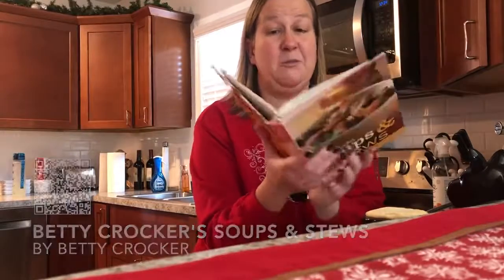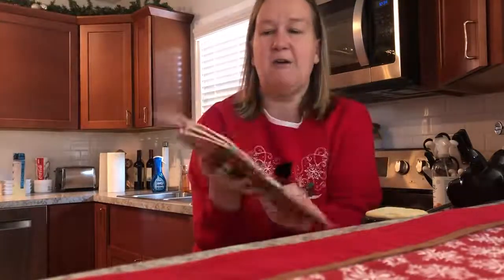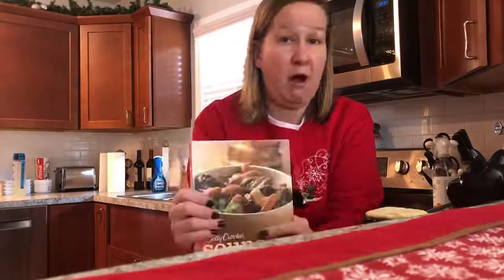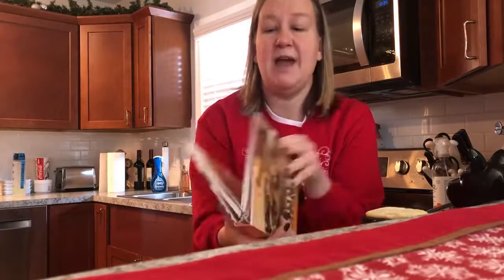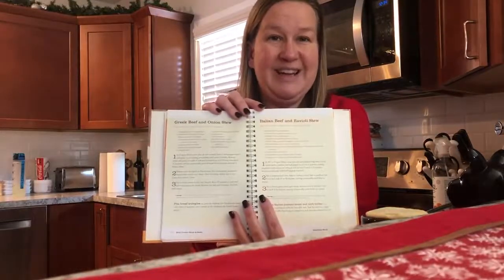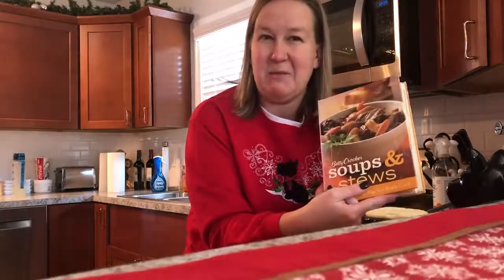One of the best parts about this cookbook is that it is a ring binder, so when you lay it flat on your countertop, the pages don't turn. Very traditional to Betty Crocker's cookbooks, there's an entire section on how to make bread, as well as how to make your own broths — bone broth, chicken broth, even fish broth. There are dessert soups, and of course my personal favorite, an Italian beef and ravioli stew. All of these are sure to warm you up during the winter months, so I suggest you check this out from your local library.